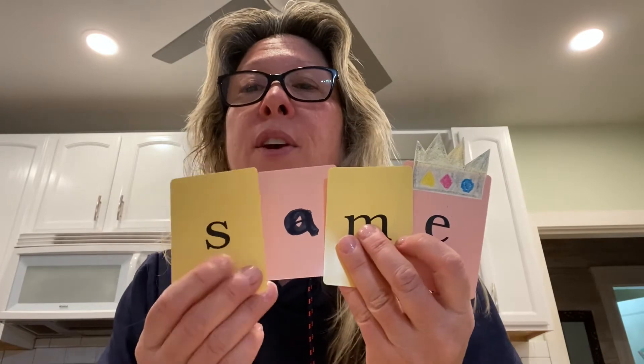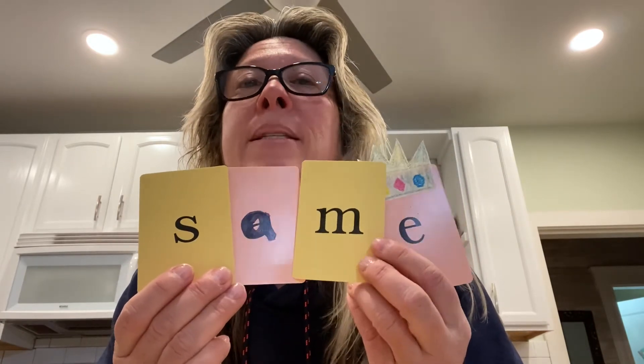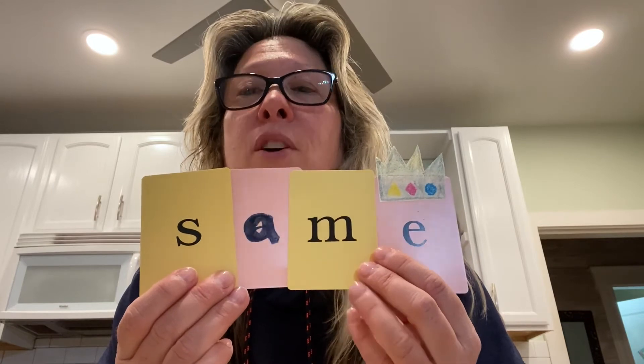How about 'same'? If you can spell name, you can spell same — they rhyme. So I'm going to take that N right off there, keep my A-M, and put an S. If you said S, you are right. S-A-M-E. Same. Good job.